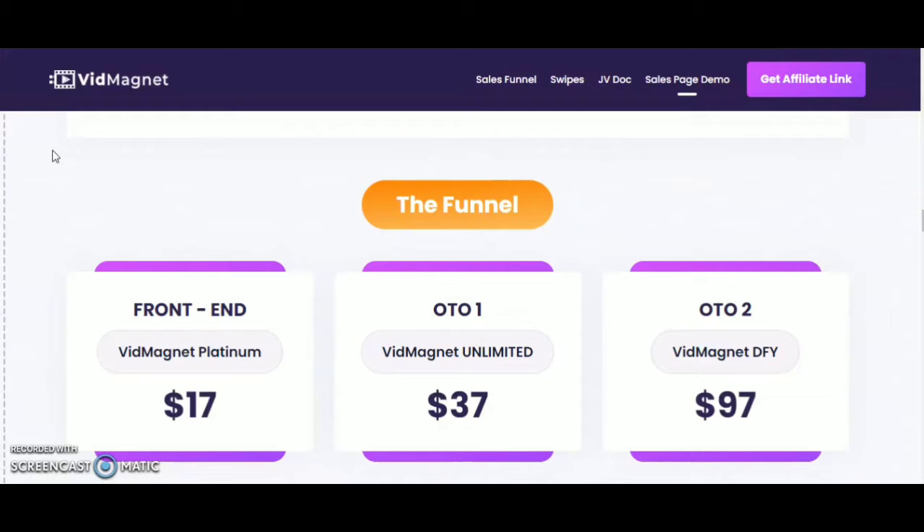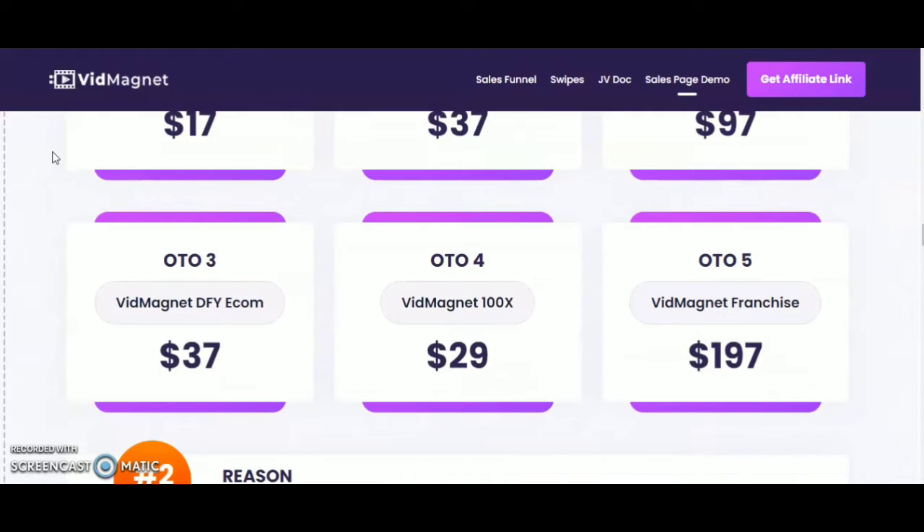Here is the pricing structure: Front end — VidMagnet Platinum — $17. OTO 1 — VidMagnet Unlimited — $37. OTO 2 — VidMagnet DFY (Done For You) — $97. OTO 3 — VidMagnet Done For You E-com — $37. OTO 4 — VidMagnet 100X — $29. OTO 5 — VidMagnet Franchise — $197.